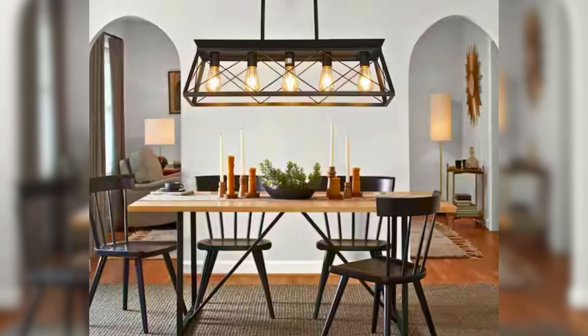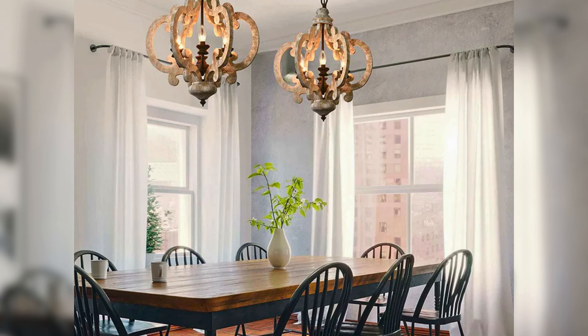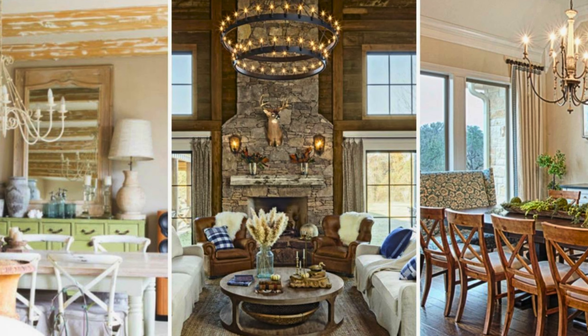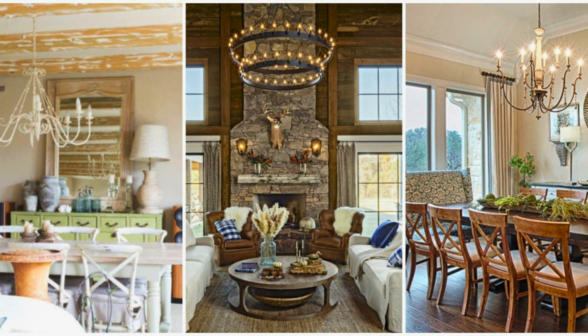Lighting is key in any room. Go for rustic lighting fixtures like chandeliers made of wood or wrought iron. Hanging a chandelier above the dining table can create a stunning focal point. Picture a wrought iron chandelier with candle-style bulbs casting a warm, inviting glow over your rustic dining room.